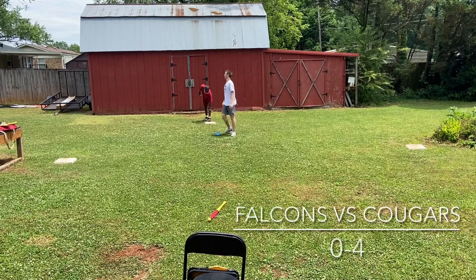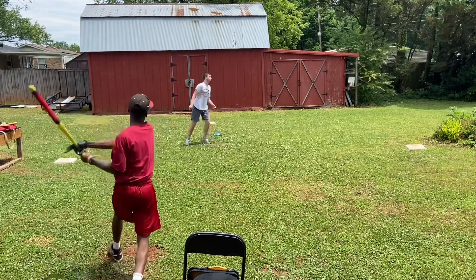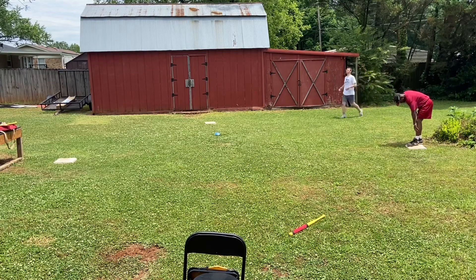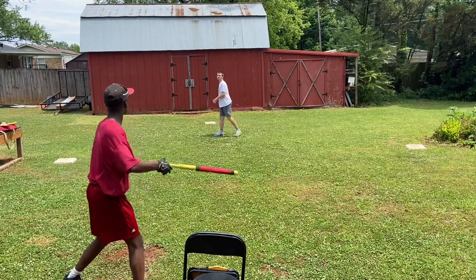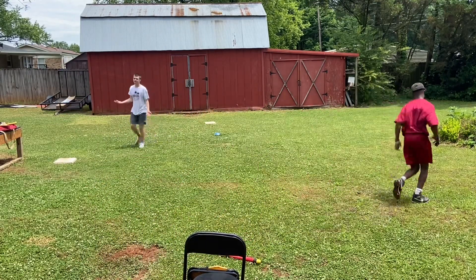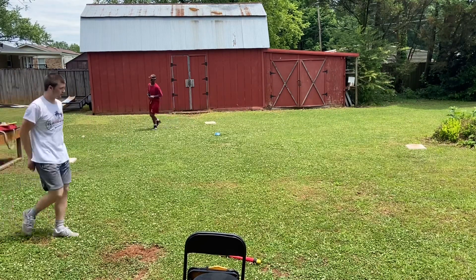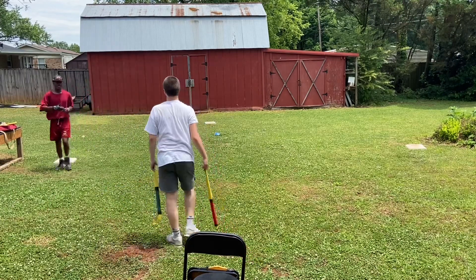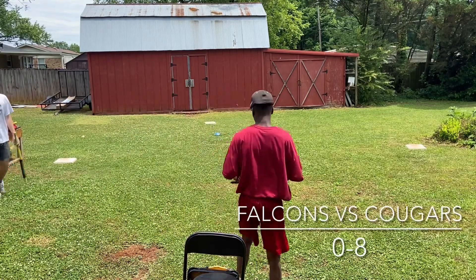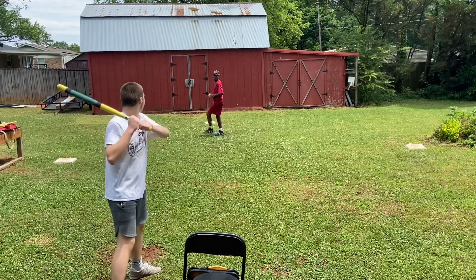Here's the pitch — that one's fair in right field and it will be a single. Here is the next pitch — that one is gone! Hunter Marshall very explosive at the plate, almost becoming routine, as they gain a tremendous lead. Run rule here. Cougars eight, Falcons nothing — bottom of the second.